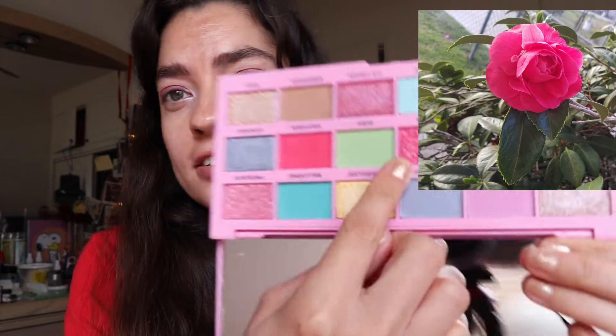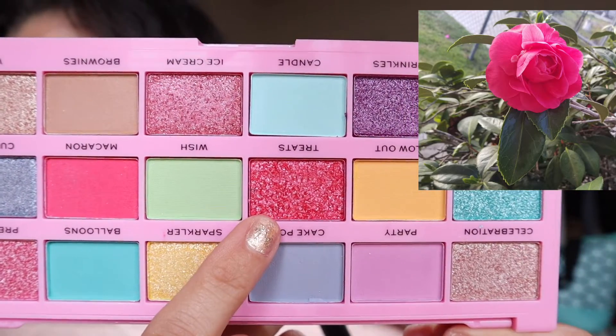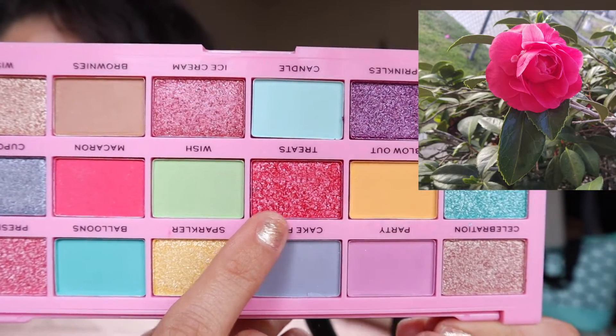So for this first flower, it's actually a rose, I assume, and it's like a magenta color. An eyeshadow color that would represent that — I picked up the I Heart Revolution Birthday Cake palette, and I feel like that color kind of looks like this one right here. It's like a shimmery pink color.